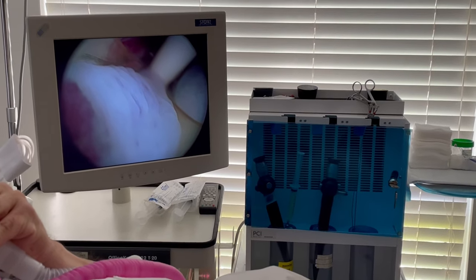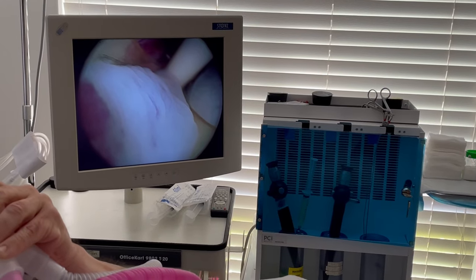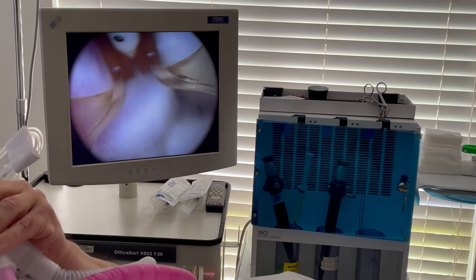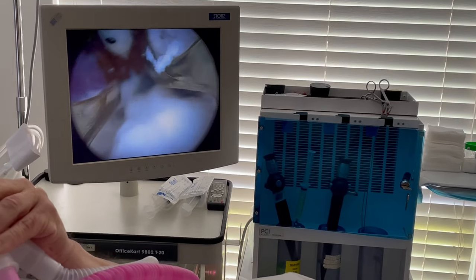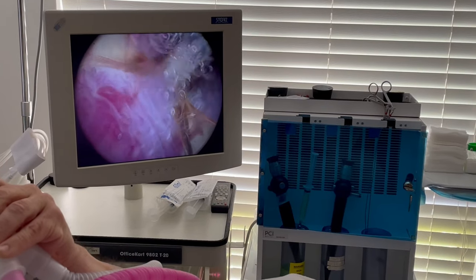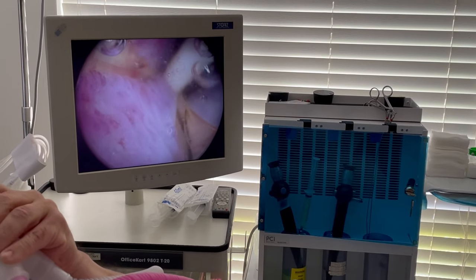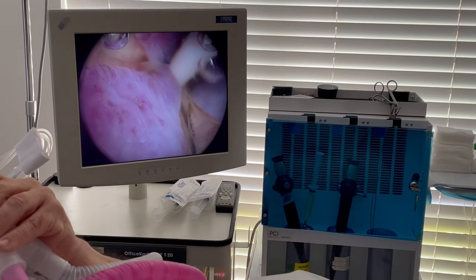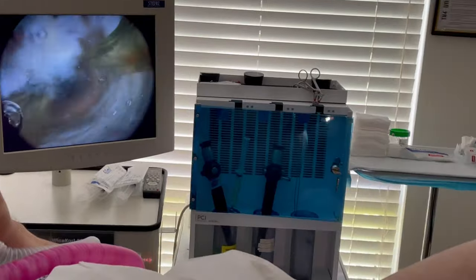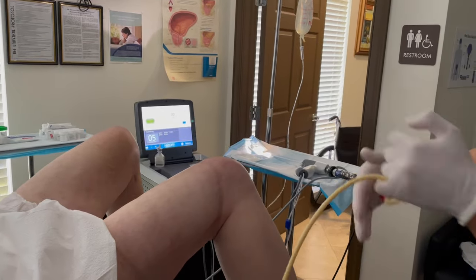I think he's going to have a very good outcome here. See how the tissue is now flopping in? So I'm going to do one more right here. And we're done. That was a great procedure, guys. See you soon.